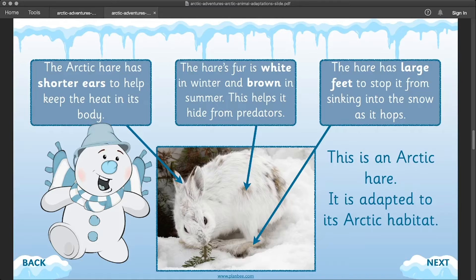This is an arctic hare. It is adapted to its arctic habitat. It has shorter ears to help keep the heat in its body. It has white fur in winter and brown fur in summer, and this helps it hide from predators. The hare also has large feet that stop it from sinking into the snow as it hops along.